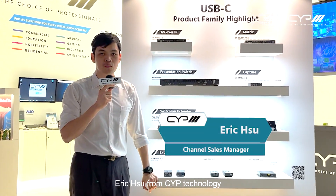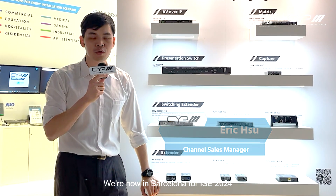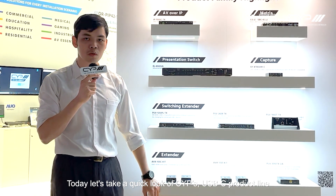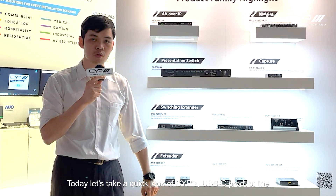What's up guys, Eric Xu from CYP TechKnowledge. We are now in FIORO Barcelona for IIC 2024. Today let's take a quick look at CYP's USB-C product line.